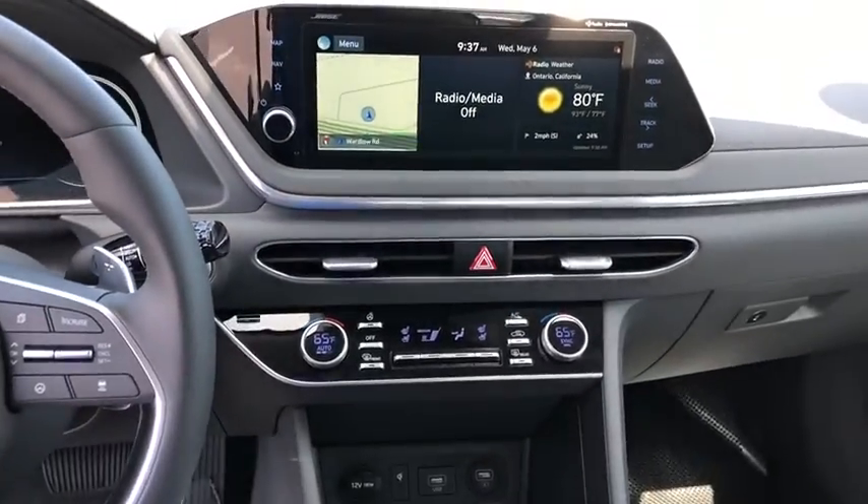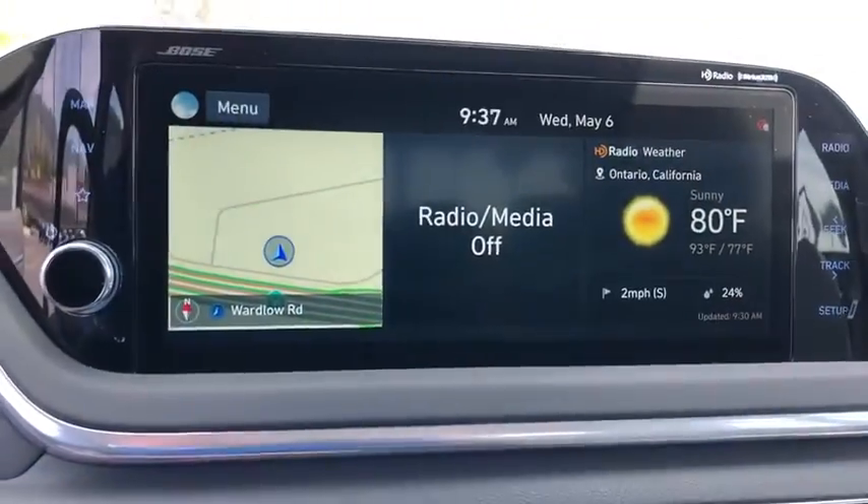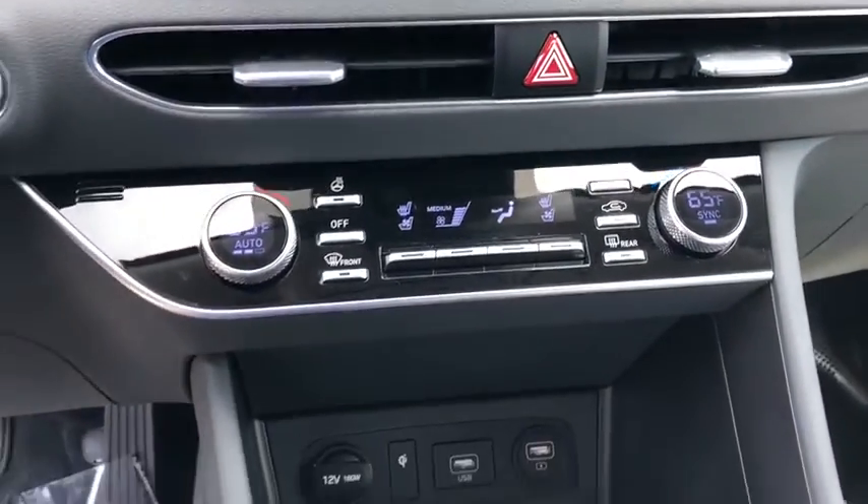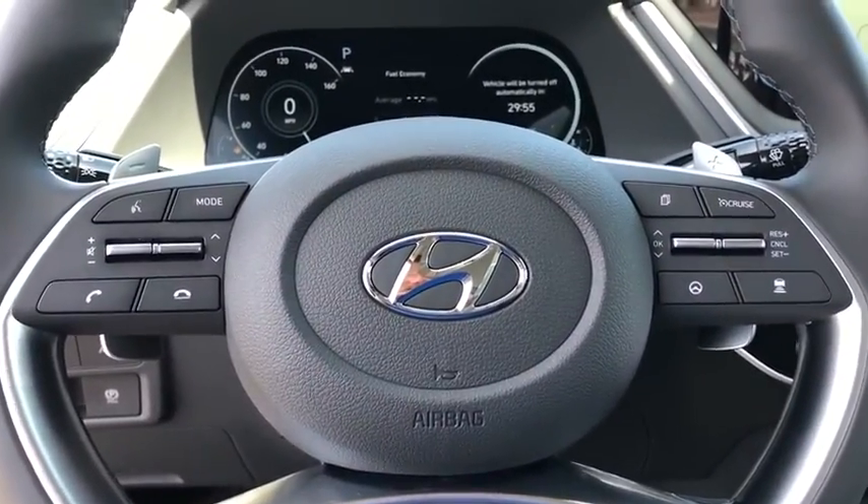Electronic stability control, security system, heated steering wheel, compass, power windows, heated front seats, trip computer, cargo net, leather seats, power moonroof, overhead console.